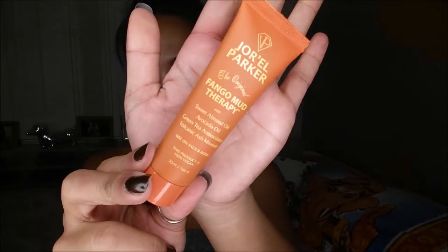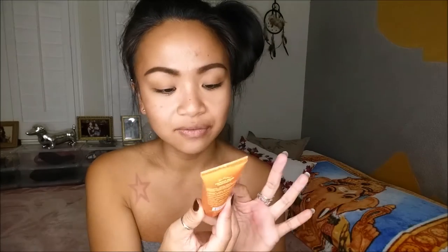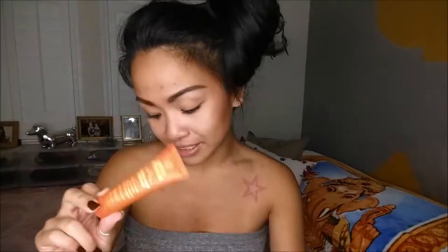The next thing I pull out is the Jarrell Parker by Prince Harvey — this is the original Fango Mud Therapy. It's 100% vegan, which is super cool. So for full size this retails for $27, and a full size is about seven ounces. So this is about a one-ounce deluxe sample size, which is pretty cool — it's a good size for you to actually give it a try a couple of times.